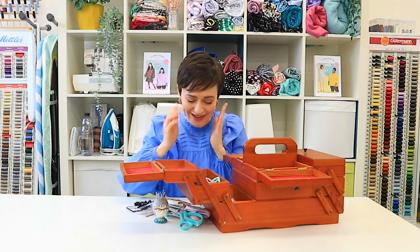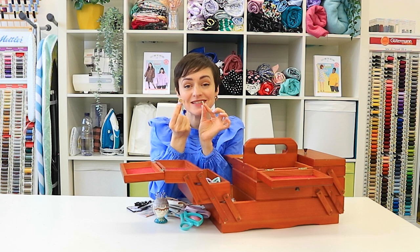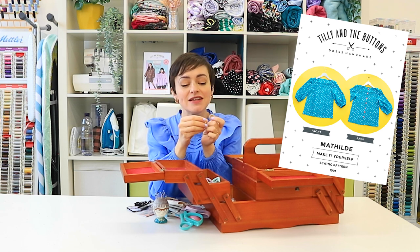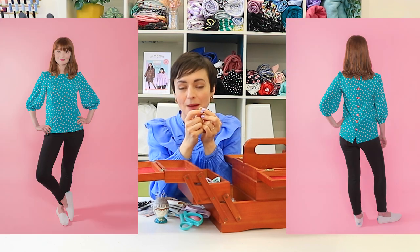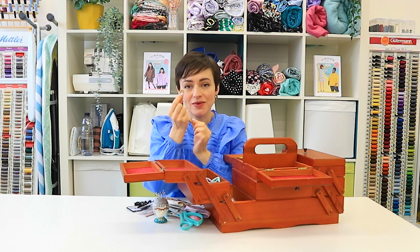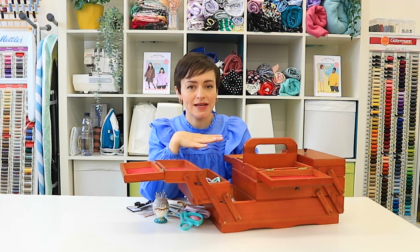We're a pattern company, sorry about that! So I've got some wooden buttons here — these are actually left over from the very first sample of the Matilda blouse, which was our very first sewing pattern, 10 years ago. It's a button-back blouse with tucks going down the front, and one of the first versions I made was in a lovely chambray with these wooden buttons down the back.